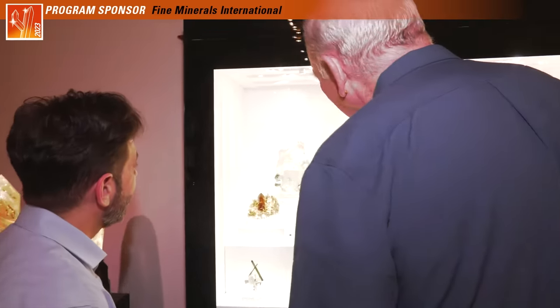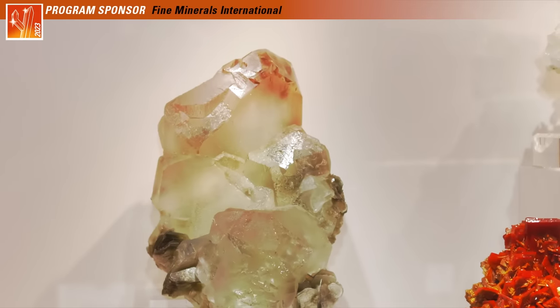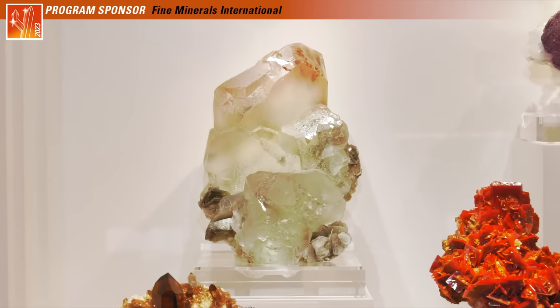That's a fluorite. It's a huge twin with amazing pink to green colors on it. It looks like Nika on steroids. Yeah, that's true. Nika produces some beautiful ones, beautiful twins. Doesn't get pink like that, but nice twins.